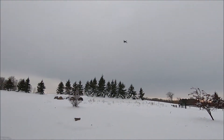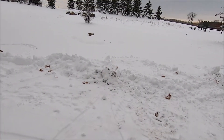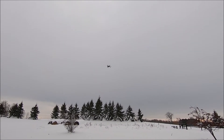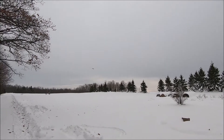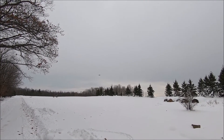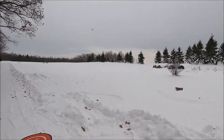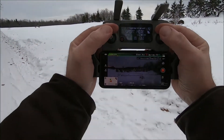No obstacle avoidance on. All right, let's play with it a little bit — see what this thing feels like in sport mode. That's what I want to see, I want to see the stops. Let's go up a little bit, maintain a safe height. I am at 62 feet high, okay.